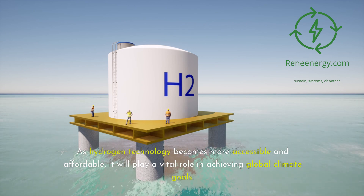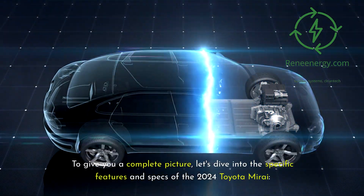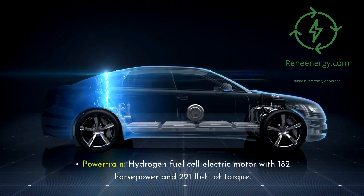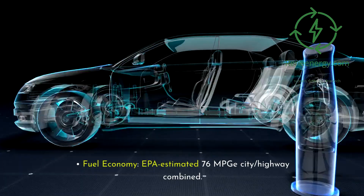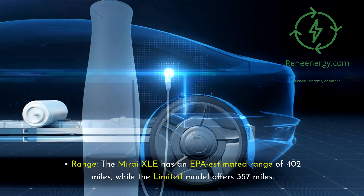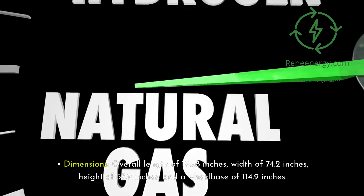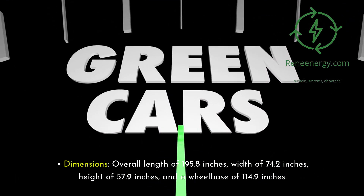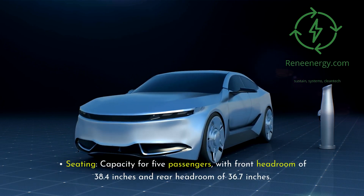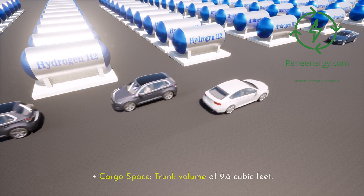As hydrogen technology becomes more accessible and affordable, it will play a vital role in achieving global climate goals. Let's dive into the specific features and specs of the 2024 Toyota Mirai. Powertrain: hydrogen fuel cell electric motor with 182 horsepower and 221 pound-feet of torque. Fuel economy: EPA estimated 76 MPGe city/highway combined. Range: the Mirai XLE has an EPA estimated range of 402 miles, while the Limited model offers 357 miles. Dimensions: overall length of 195.8 inches, width of 74.2 inches, height of 57.9 inches, and a wheelbase of 114.9 inches. Weight: curb weight of approximately 4,255 pounds. Seating: capacity for five passengers, with front headroom of 38.4 inches and rear headroom of 36.7 inches. Cargo space: trunk volume of 9.6 cubic feet.